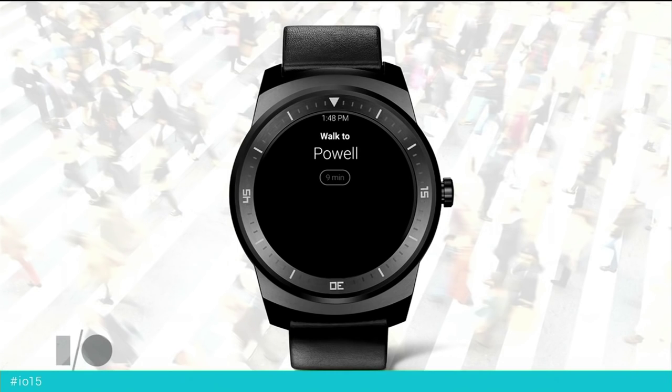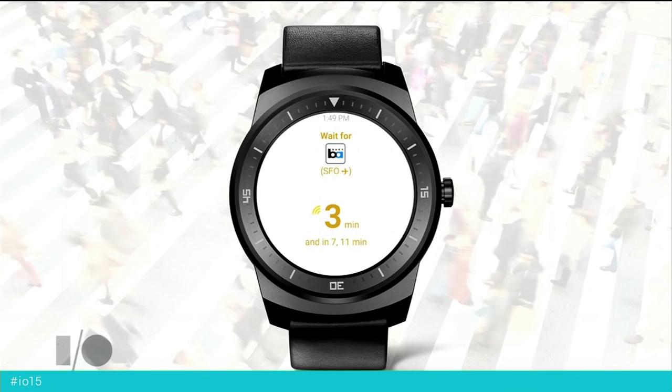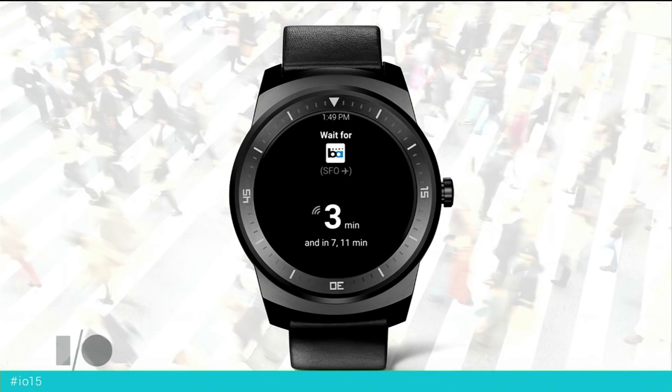As I approach Powell Street BART and glance down at my wrist, it'll actually update and light up and say you want to wait for this train — it's coming in three minutes. And again, after a few seconds, it'll time out to Ambient. But City Mapper stays on top to help guide me through my journey.